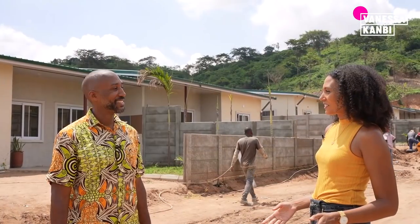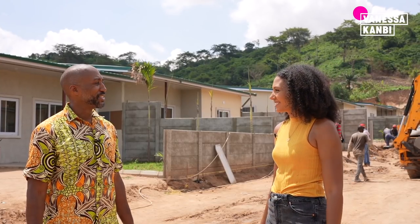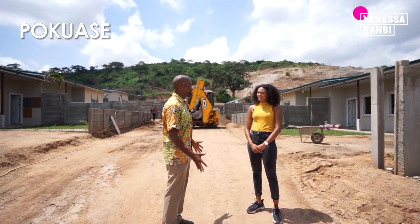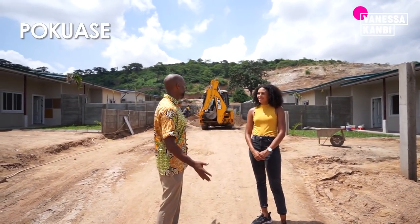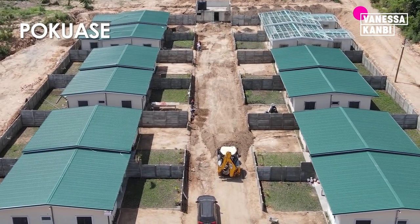Hi Kofi, thanks so much for meeting with me again today. Welcome. So where are we? This is a town called Pokwasi. We've got our moderately priced community — 12 units — we call it Pokwasi Heights. Very nice, can we have a look around?